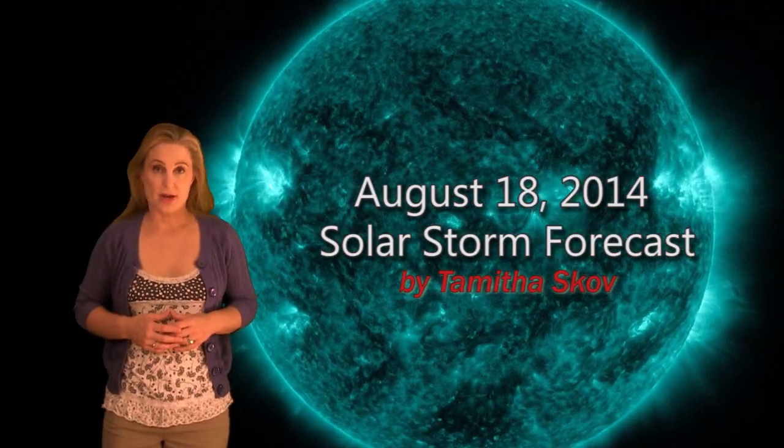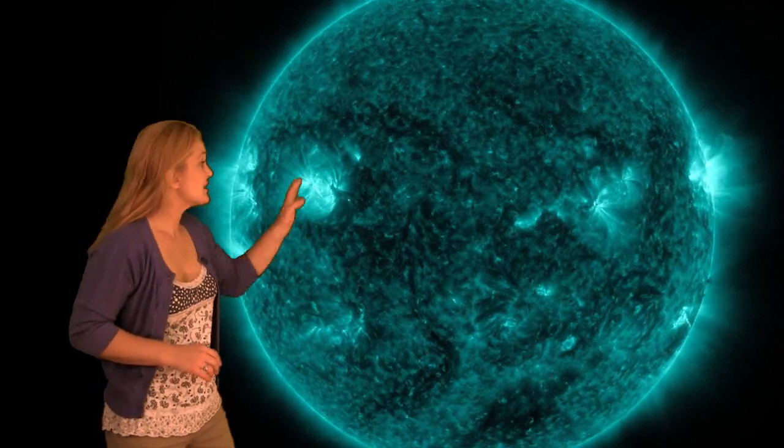Hi, I'm Tam with the Scope with your solar storm forecast for the week of August 18th. The sun this week has been pretty quiet, at least as it goes for flares.